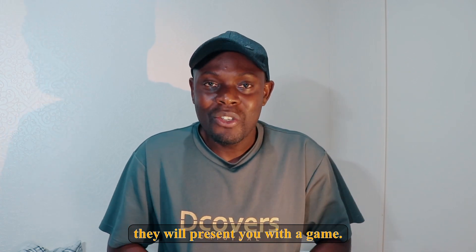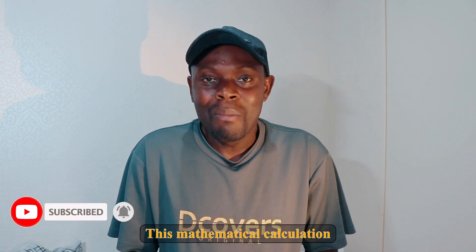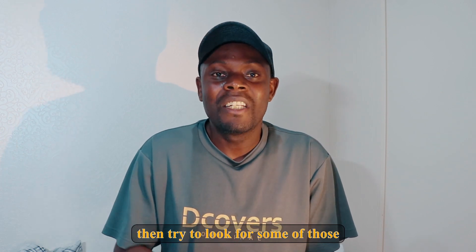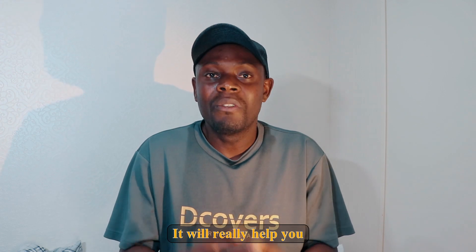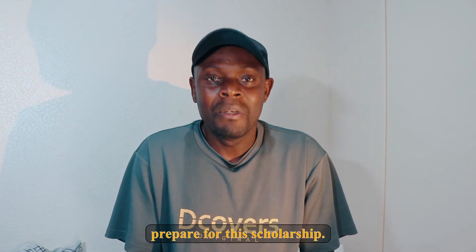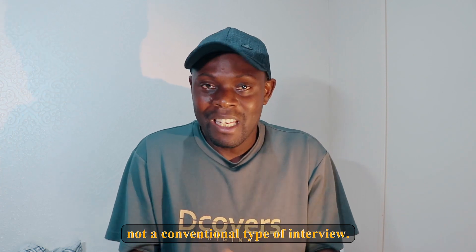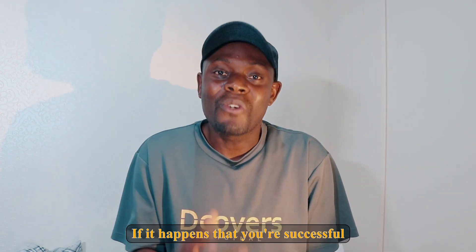Once you are done with the six questions, they will present you with a game involving mathematical calculations, which you will have to solve. These mathematical calculation games are easy to find on the internet, especially on YouTube, so search there to practice. This will really help you prepare for the scholarship, since, as mentioned, it is not a conventional type of interview.